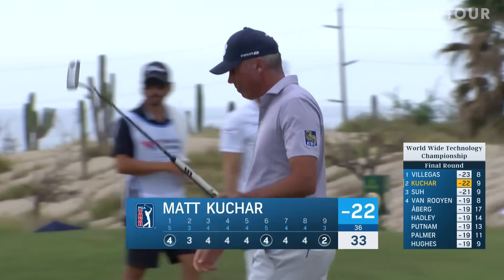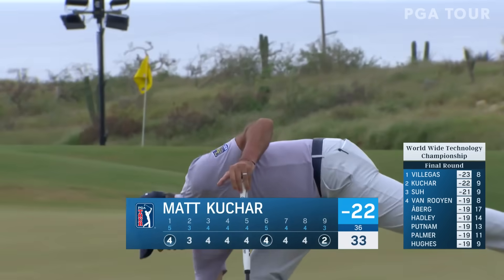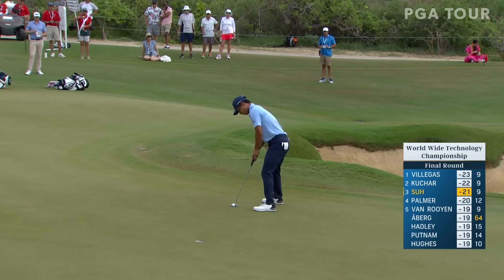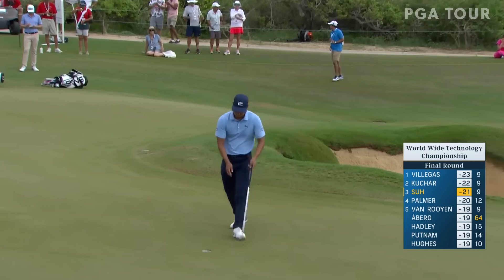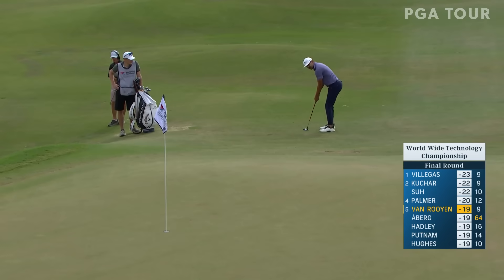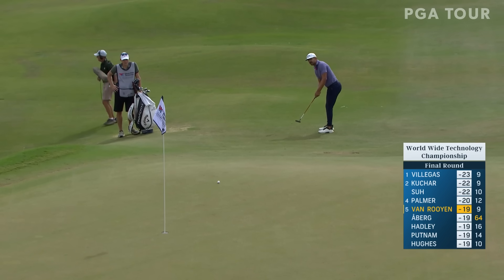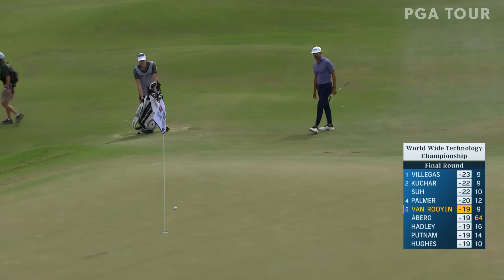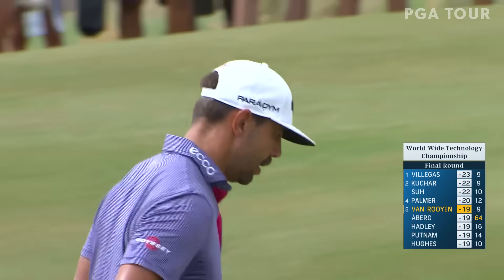Kuchar to 22 under par and he's now just one behind Camillo. Would have gotten a great look at that breaking across the hole. At the end of the grain, this thing will certainly get in the air a little bit. That was beautiful — rolled through the Palms beautifully, did not bobble much at all.